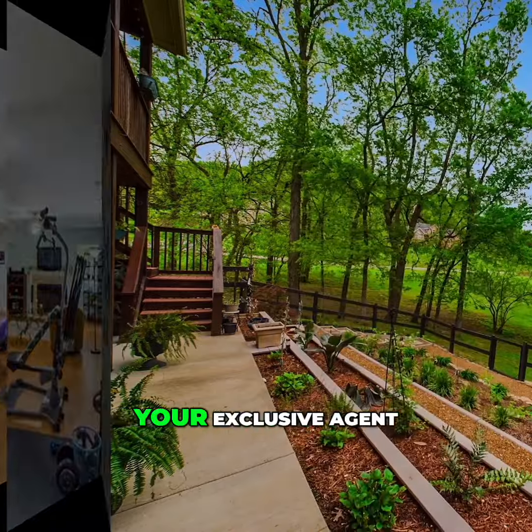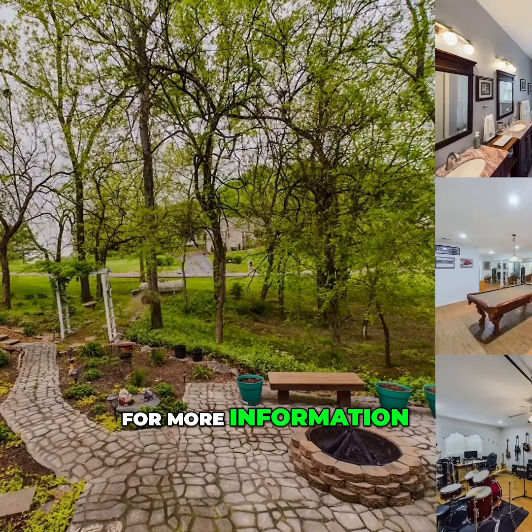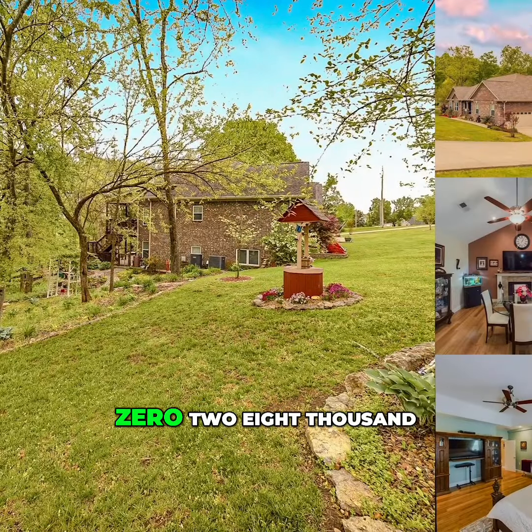Hello, I'm Patrick Manning, your exclusive agent with Real Broker LLC. For more information on this beautiful home, please call 615-302-8000.